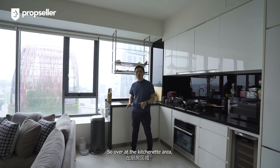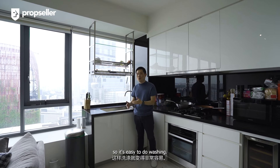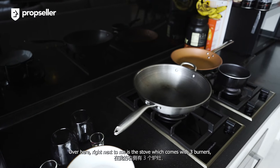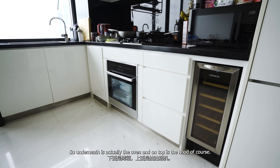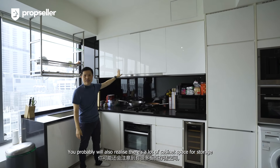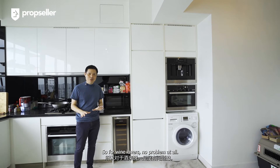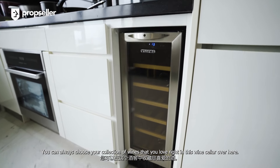Over at the kitchen area, we have a large white deep stainless steel wash sink, so it's easy to do washing. Right above it is the dish drying rack. Right next to me is the stove, which comes with a pre-burner, so it's easy for you to do heavy cooking if required. Underneath is actually the oven and on top is the hood, of course. You probably also notice there's a lot of cabinet space for storage. Moving a little closer over on this side is the wine cellar — it's a custom-made space. So for wine lovers, no problem at all; you can always chill your collections right in this wine cellar.